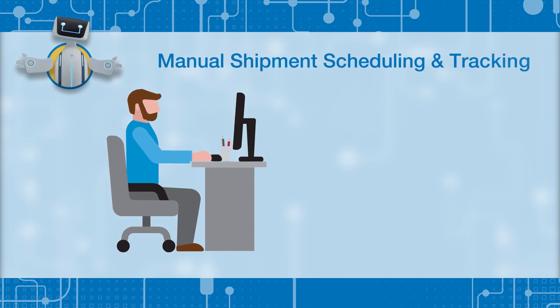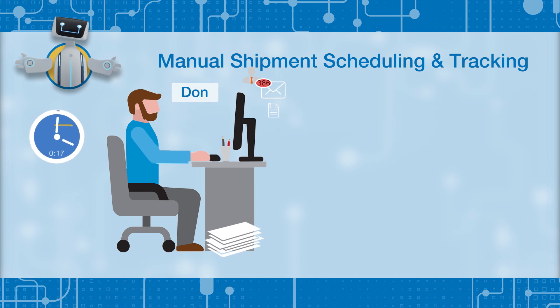Let's take a look at how a typical process like shipment scheduling and tracking is manually performed by Don, the dispatcher.